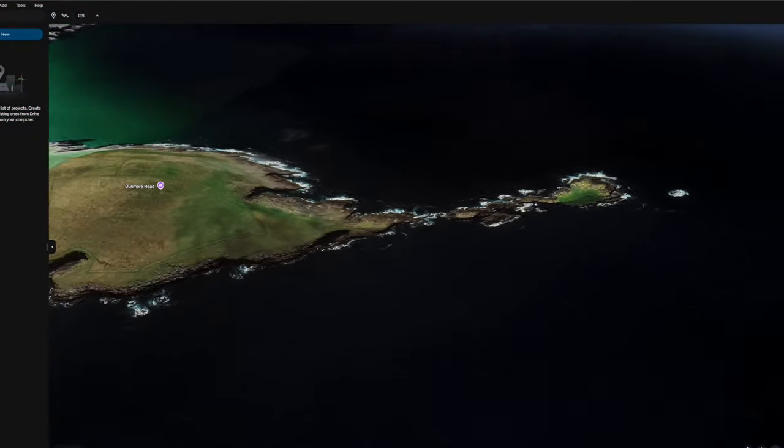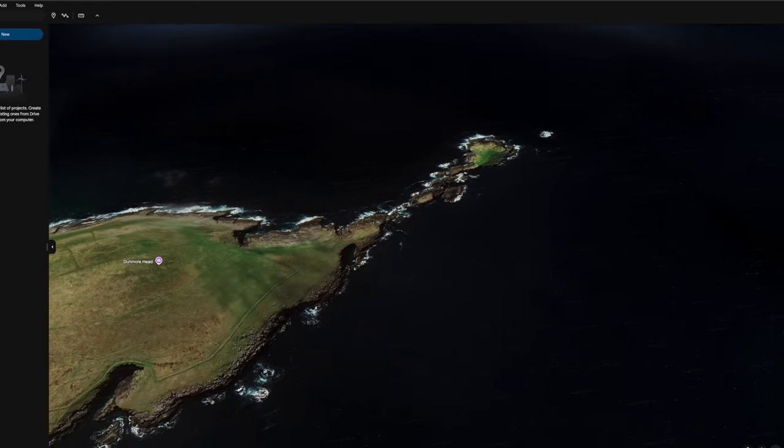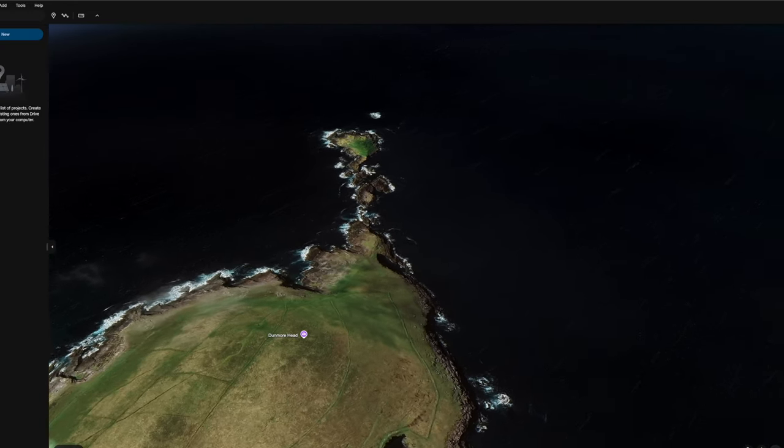Finding a good location often starts with research. Social media platforms and Instagram are great for inspiration, but they can also lead to oversaturation — meaning everybody ends up going to exactly the same spots. Instead, try using Google Earth to explore areas virtually before you go. This gives you a sense of terrain and allows you to plan ahead for different shooting angles. Local photography vlogs, forums, or even talking to locals can give you insights into places that aren't flooded with tourists.